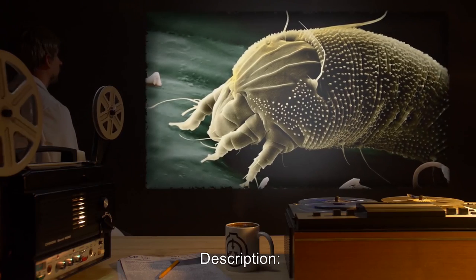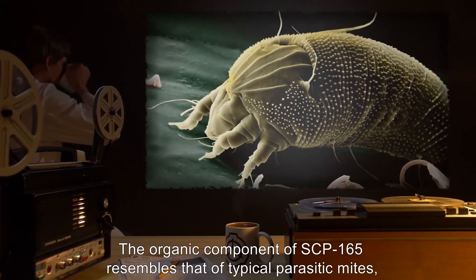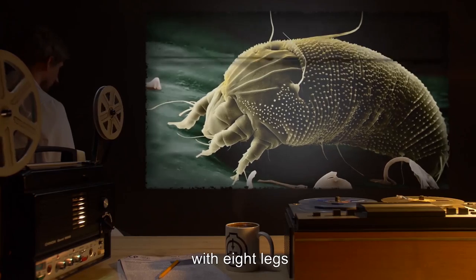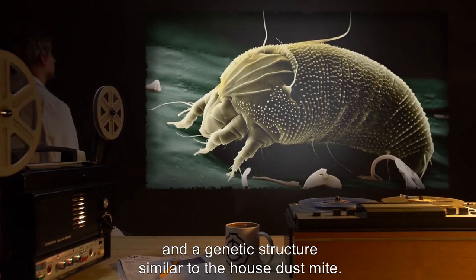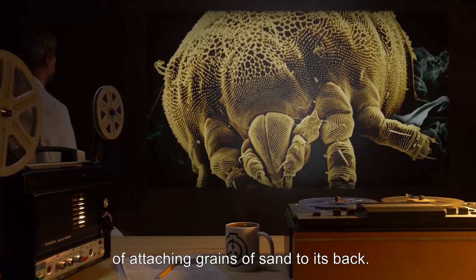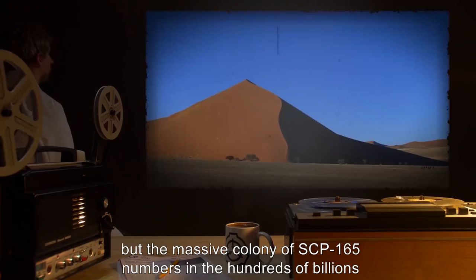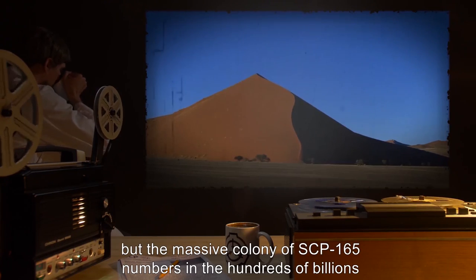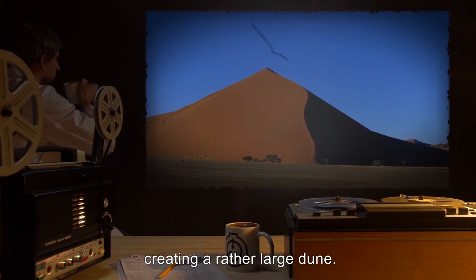Description: The organic component of SCP-165 resembles that of typical parasitic mites, 750 micrometers in length, with eight legs and a genetic structure similar to the house dust mite. The main difference is the hermit crab-like behavior of attaching grains of sand to its back. It is unknown what purpose the sand serves, but the massive colony of SCP-165 numbers into hundreds of billions, to possibly trillions, creating a rather large dune.